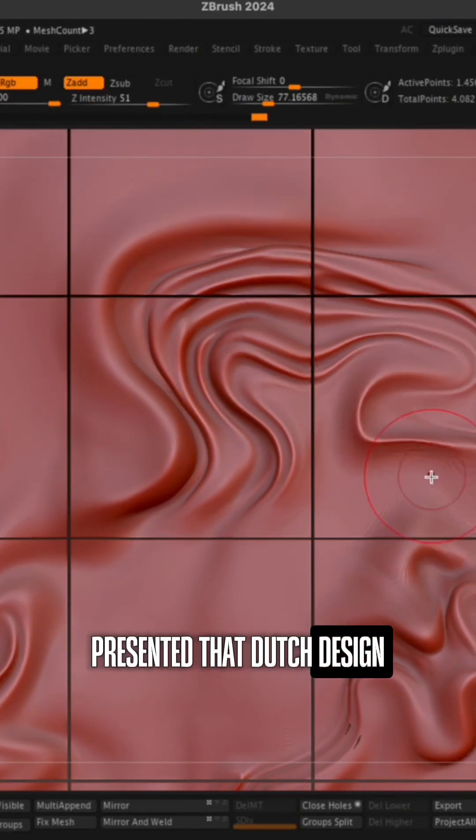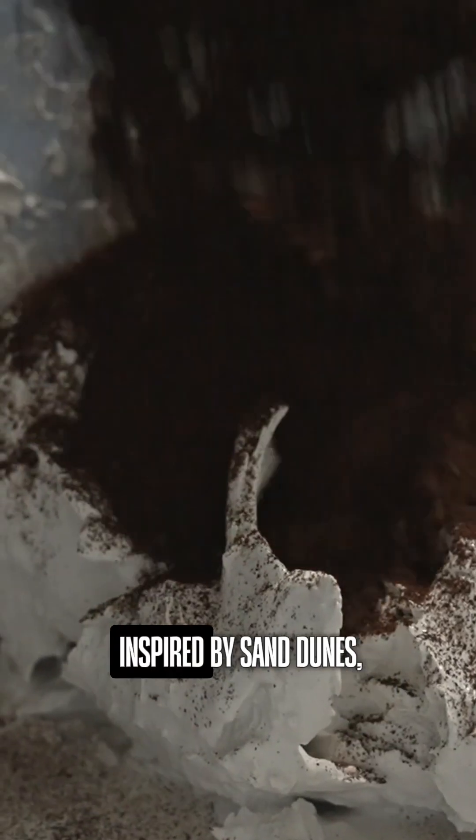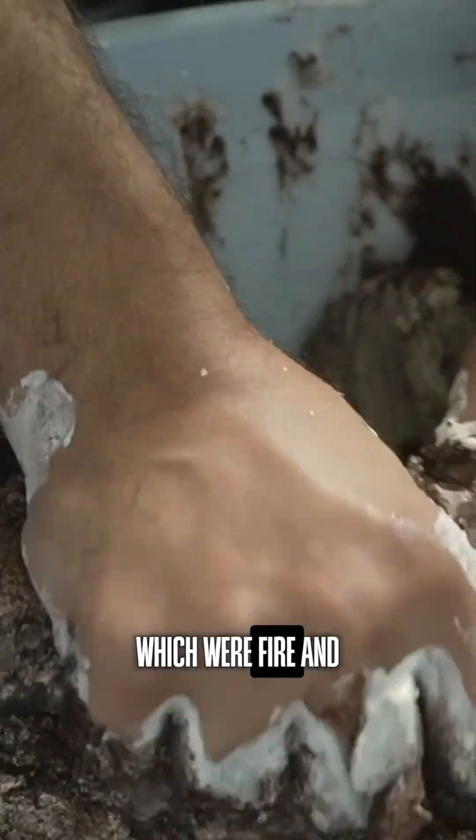Presented at Dutch Design Week, "Repeat" offers a sustainable alternative to plastic filaments. The team printed 15 decorative tiles inspired by sand dunes, which were fired and glazed like traditional ceramics.